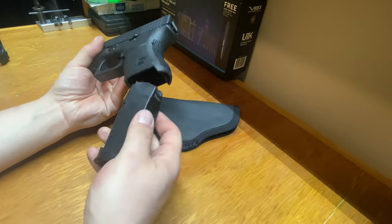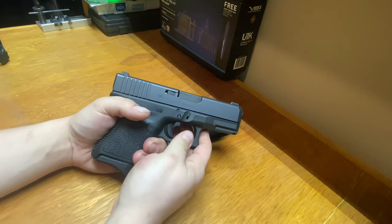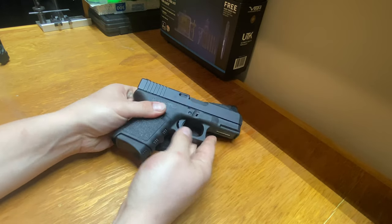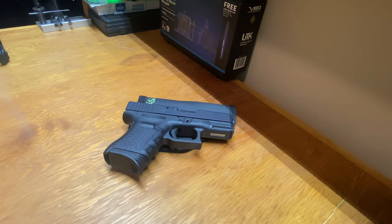That is my preference for a concealed carry gun. This is what I like, and those are the upgrades I did to the Glock 29 to make it my own. If you have any questions, please drop me a comment, and if you haven't yet, please like and subscribe. Thanks so much for watching — appreciate y'all, have a great day.